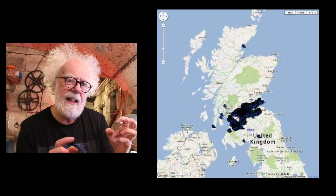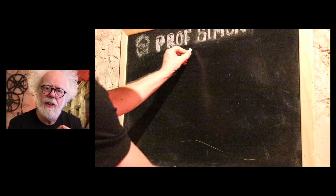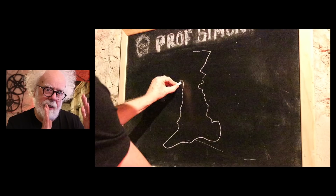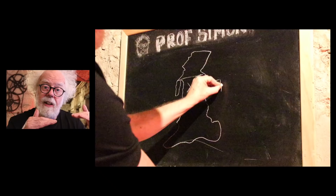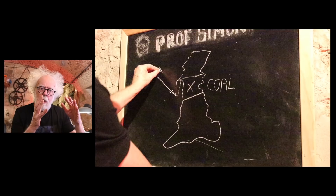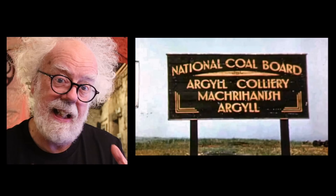Scotland has had a long and proud history of coal mining because of a unique fault in the Scottish central belt. The geology of Scotland is made in three layers: the southern rolling uplands and border country, the central belt, and then the Highlands. On the south and north of the central belt is a fault line — the great fault line — and the centre of Glasgow and Edinburgh is sunken, and that's where you find the coal.